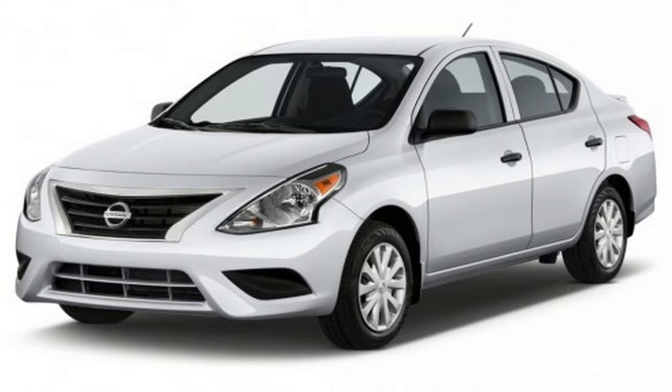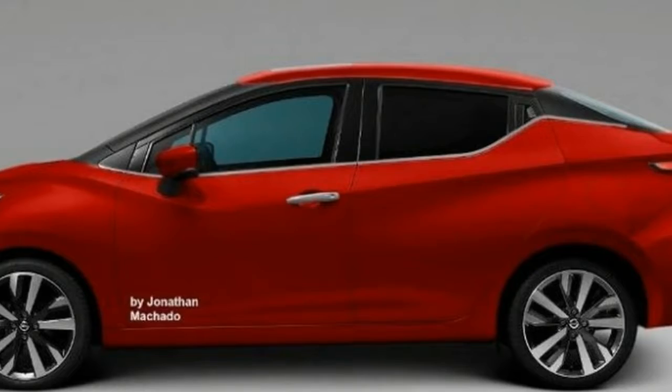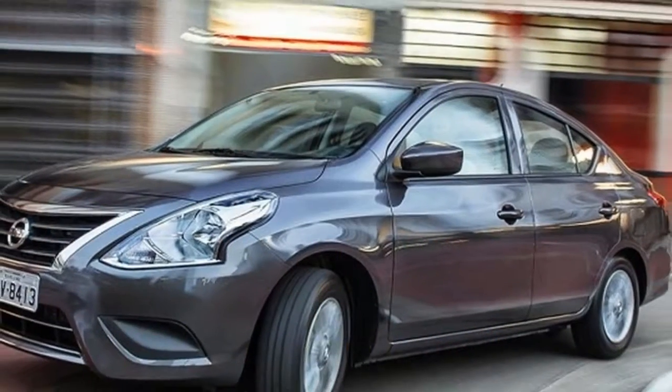The versatile Versa offers a number of trim levels, ranging from the basic S sedan with its crank windows and manual mirrors, to the nicely equipped SV Special Edition.